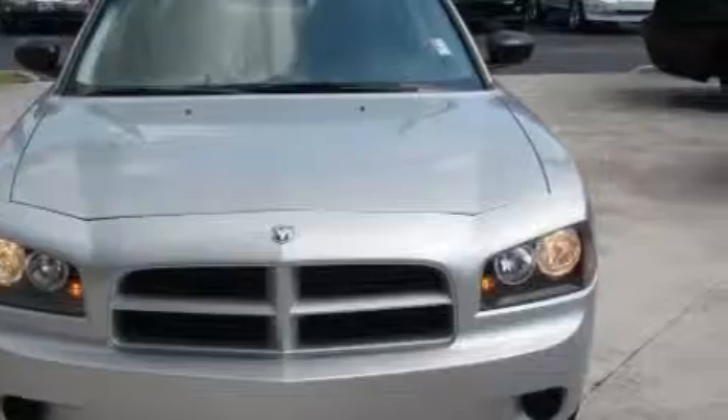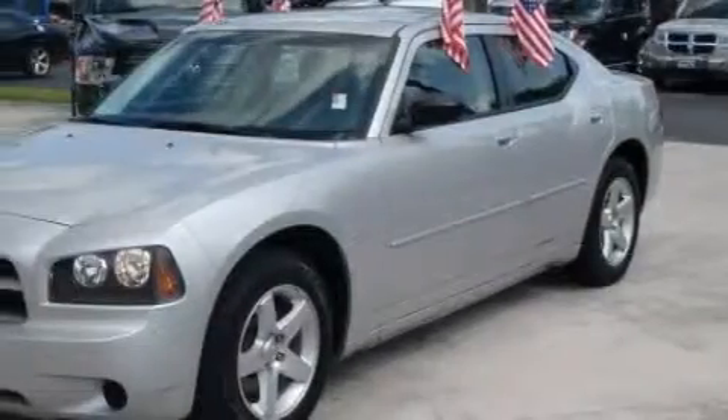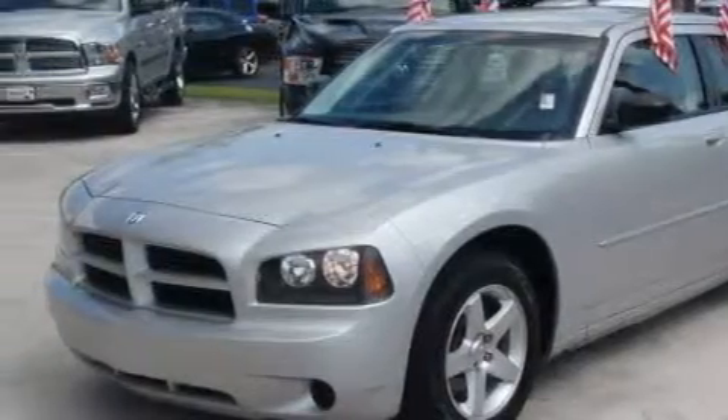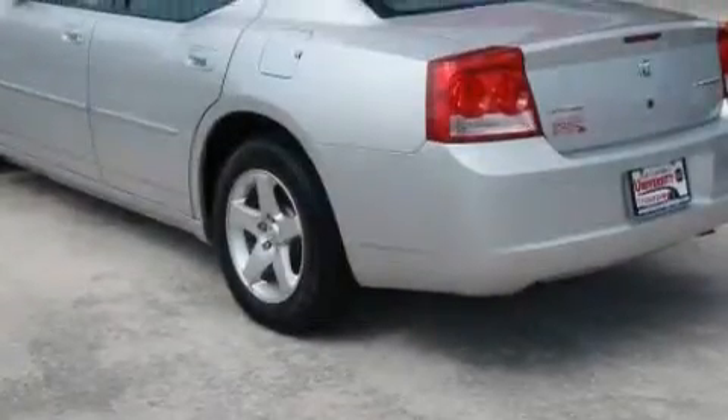Its top features include heater vents for rear-seated passengers, cruise control, keyless entry, a CD player, a low-tire pressure indicator, rear-seat child-proof door locks, and this vehicle has fewer than 46,000 miles on the odometer.